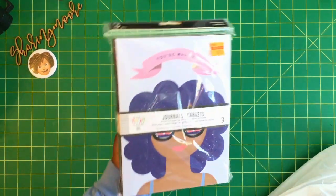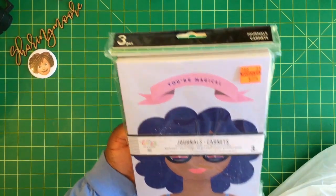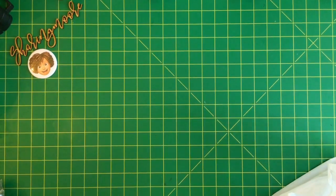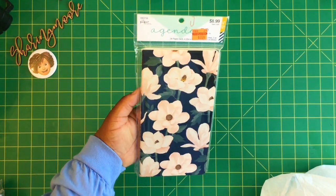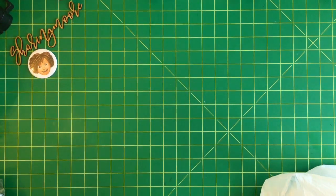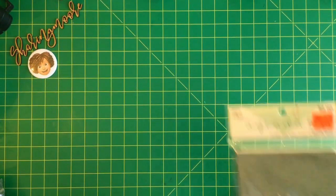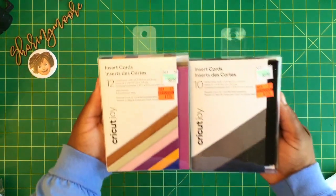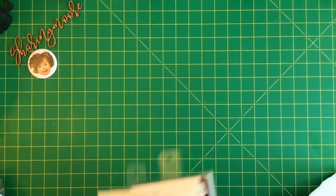Back in the planner section, they had a lot of journals on sale. This three-pack of dotted line journals was $2.74, regularly $10.99. I also got a few packs of these 24-page lined two-packs, regularly $8.99, on sale for $2.24 — one with flowers and plaid, one with 'Endless Possibilities,' and one called 'Mountain State of Mind.' I also picked up another set of Cricut Joy card inserts, regularly $6.99, for $1.74 in pastels and black and gray.